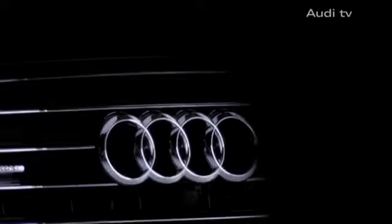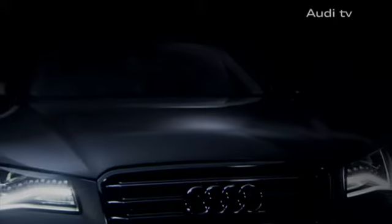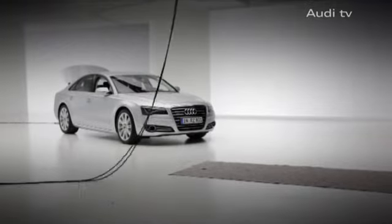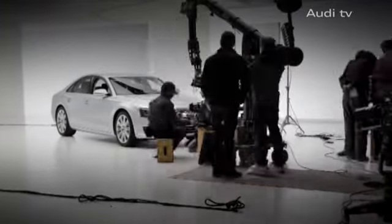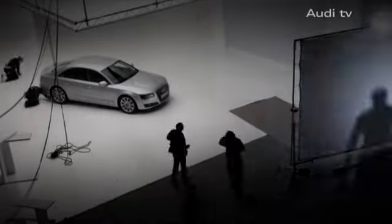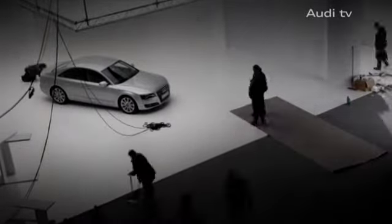It's the melding of inspiration and precision. The A8 is Audi's flagship automobile, and this is what the luxury car is meant to represent, not only on road but in advertisement as well, in a commercial full of superlatives.